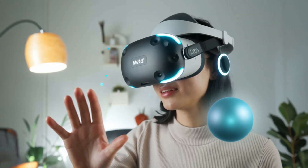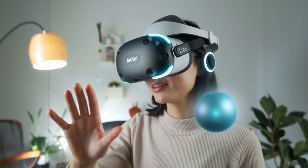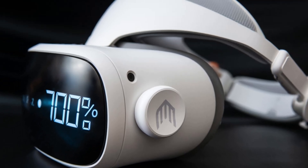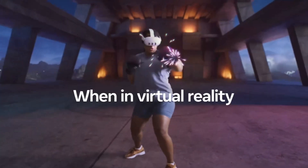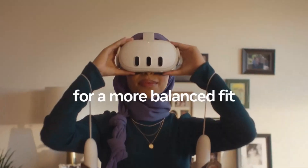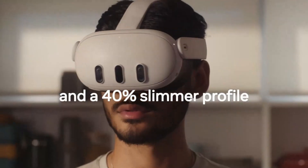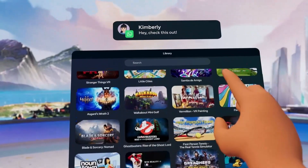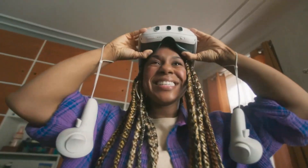The Quest 4 introduces a major leap in mixed reality, thanks to improved RGB pass-through cameras and depth sensors. The real world is now represented with more accurate color and less distortion, allowing for better mixed reality experiences. Spatial awareness is vastly improved, letting virtual elements interact more naturally with your environment. This opens up opportunities for productivity apps, MR gaming, and creative tools. The experience feels more intuitive, fluid, and grounded in your real-world surroundings. Meta is clearly pushing for a hybrid future between virtual and physical spaces.